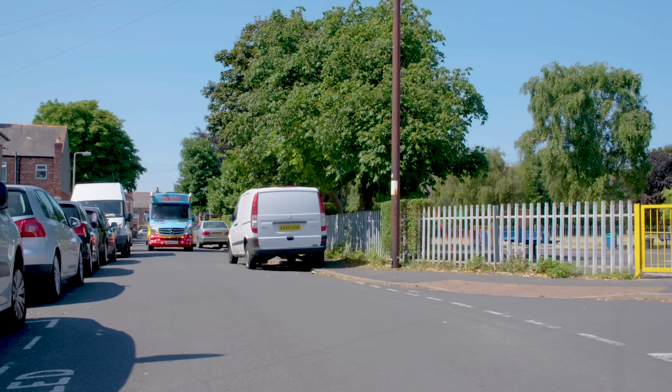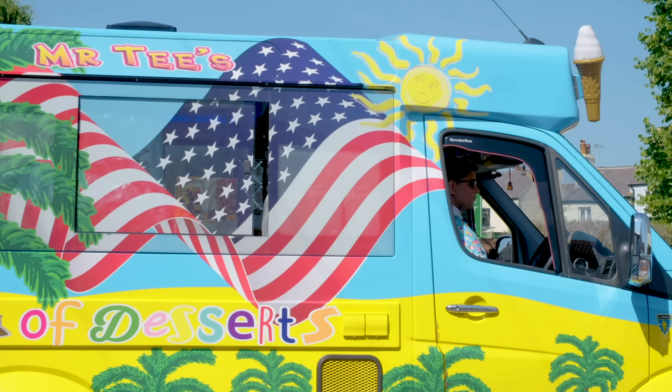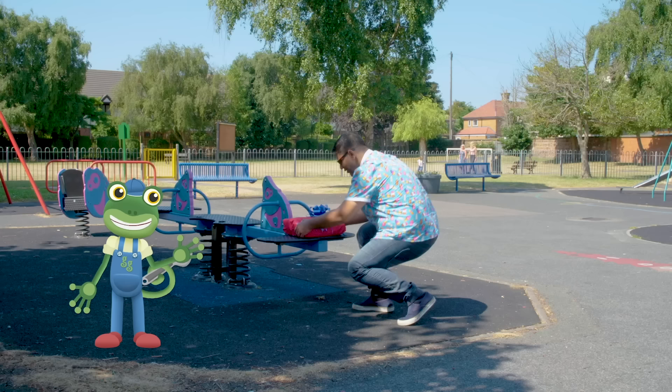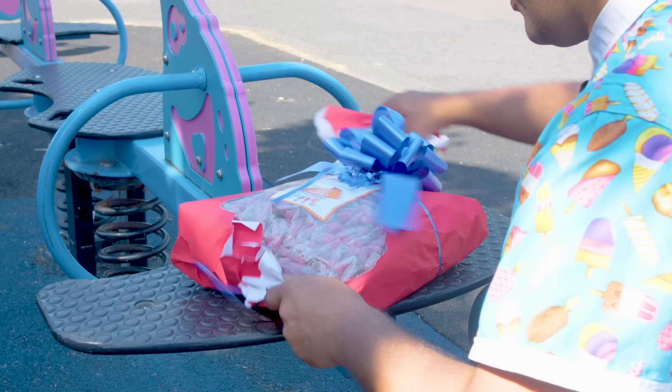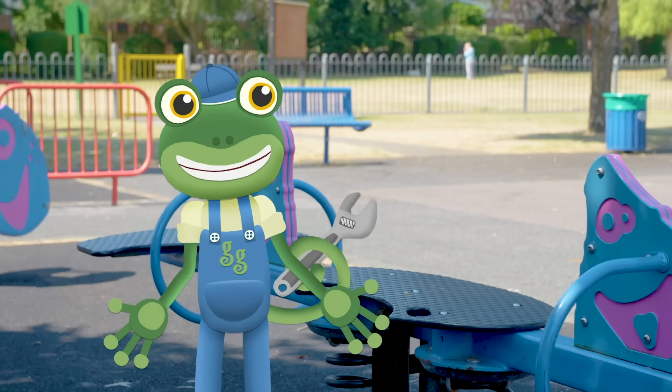Hey look Mr T, what's that over there? I think I see a treat box! Open it Mr T, let's see what's inside! It's two giant bags of sweets! These are going to add lots of colour to Vicky's ice cream treats and they'll be nice and chewy too! Amazing! Let's see what else we can find!